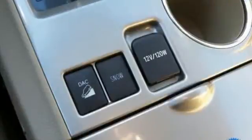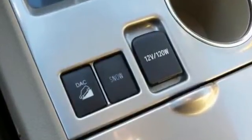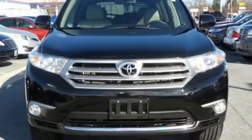It's a smooth performer, boasting progressive safety technology and a spacious, flexible interior that seats 7 in comfort.